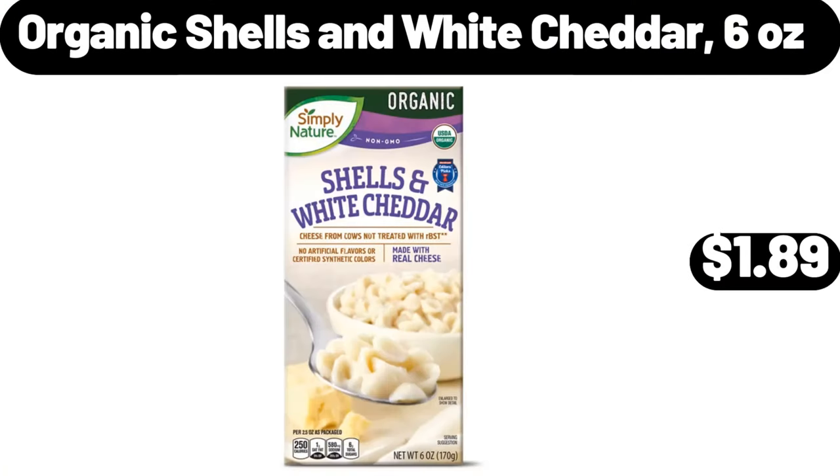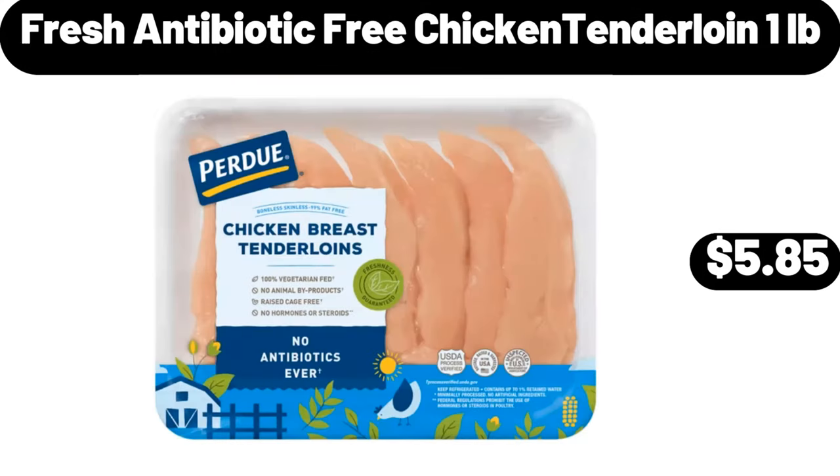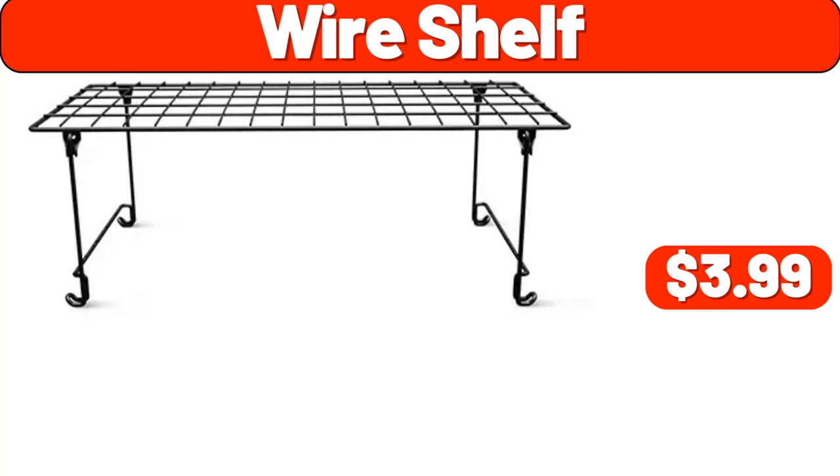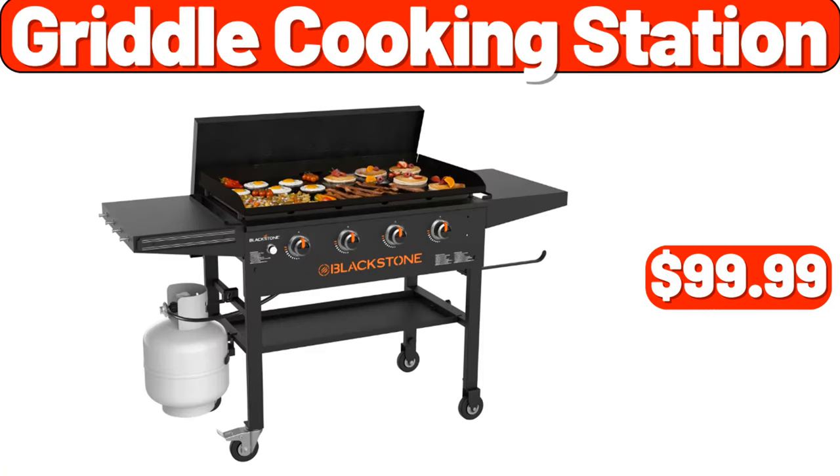Organic Shells and White Cheddar 6 ounces, $1.89. Cereal Dispenser Countertop, $19.98. Fresh Antibiotic Free Chicken Tenderloin 1 pound, $5.85. Wire Shelf, $3.99. Table Lamp, $11.99. Griddle Cooking Station, $99.99.